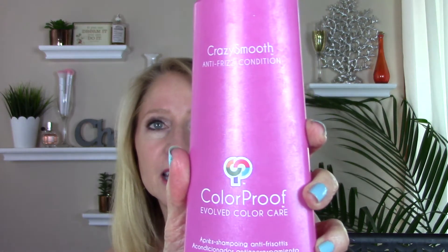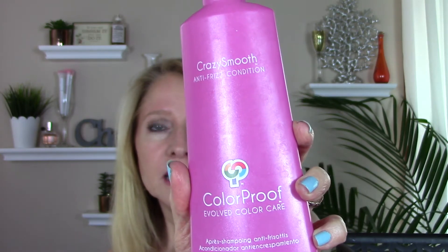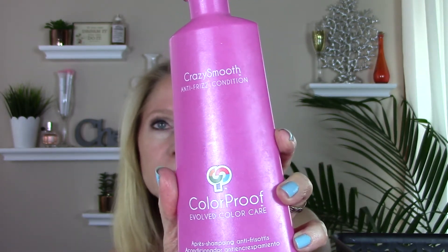Here's another one I went through — this is the conditioner actually. It's the Color Proof Crazy Smooth Anti-Frizz. This is very concentrated — use only a little bit. Worked very well, but I'm on to some other brands right now that I'm trying out. So at some point I might go back and repurchase that — I don't know.